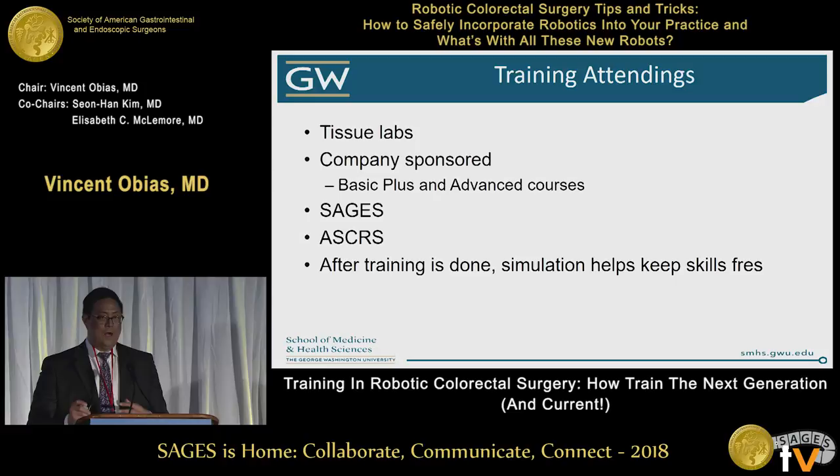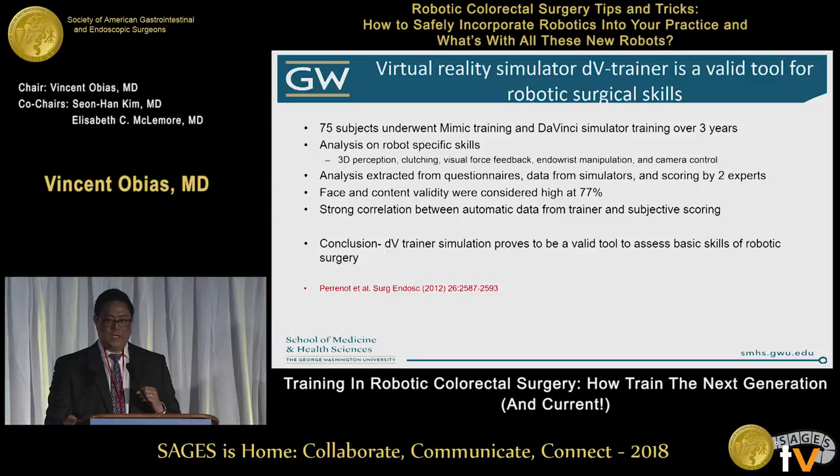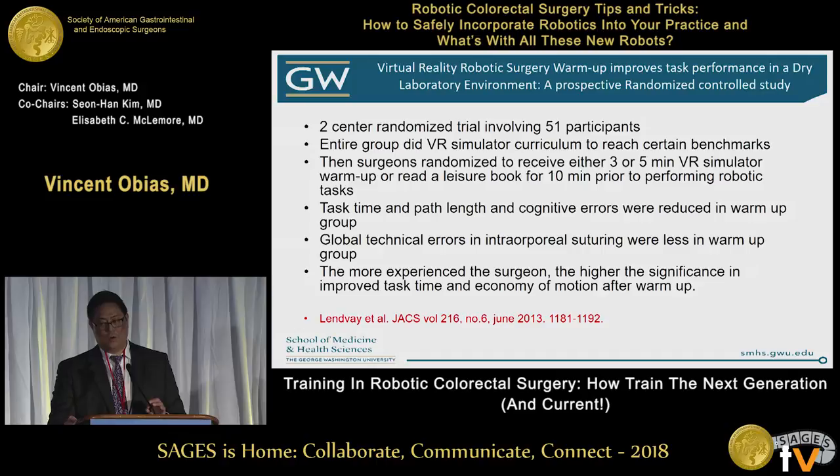Societies like Sages are really great for teaching. After training is done, simulation helps keep skills up to date. Simulation is ethical, it helps with work hour restrictions, you can use it at any time, and you can do crisis management. OR teaching is actually more expensive, so if you can take the teaching out of the OR, you save time. Studies on MIMIC training with the DaVinci Simulator showed a strong correlation with other types of training. A randomized trial with 51 participants found that using the VR simulator led to better performance than reading a book.